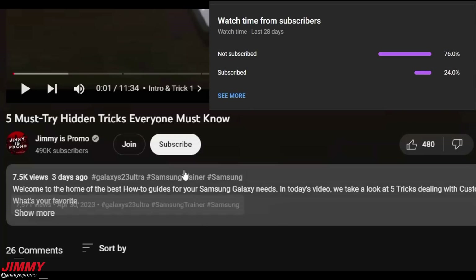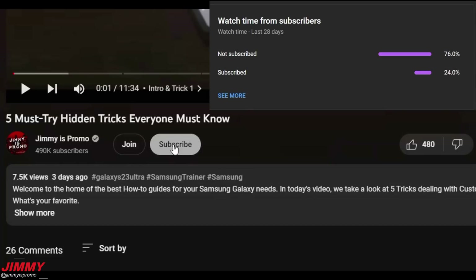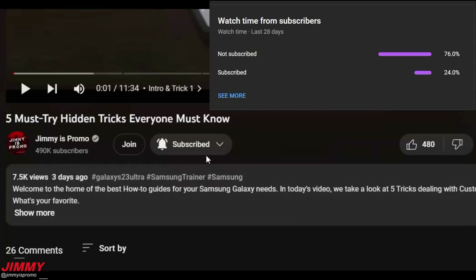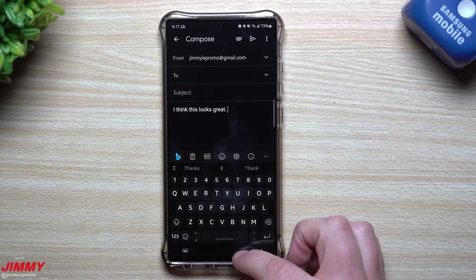By the way, if you're enjoying this content and find it helpful, make sure you hit that subscribe button. YouTube analytics is telling me only 24% of you watching this video are subscribed, which means a massive 76% of you are not subscribed. Hit that subscribe button and the bell for notifications to get notified for all future videos.